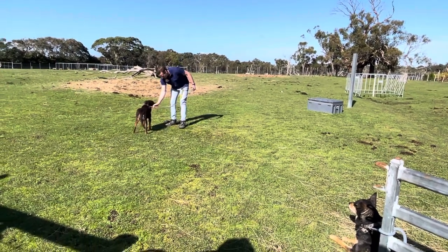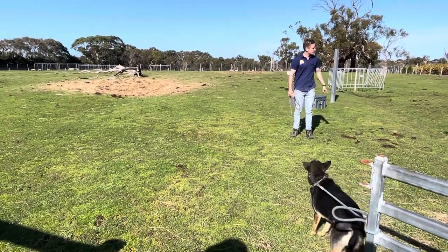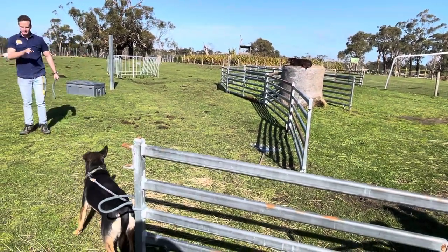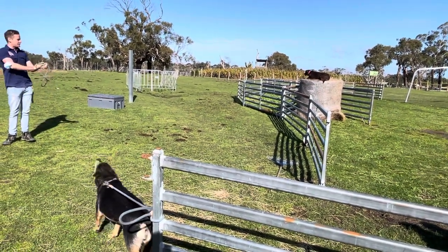Alright, let's give it a go! You ready Dusty? Up — get up! Good. Sit down. Can't jump that high!